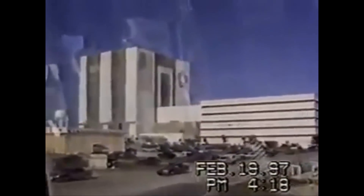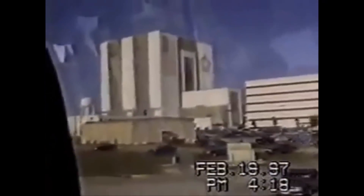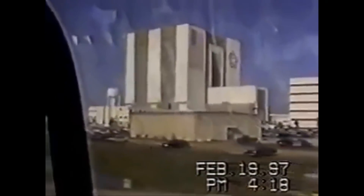We're coming up on the Orbiter Processing Facility, where I spend most of my time working with about 250 other people preparing orbiters for their next mission. We have four orbiters that we launch here at Kennedy Space Center.